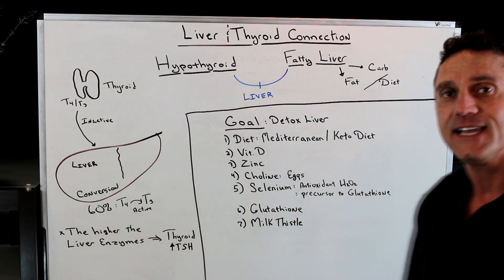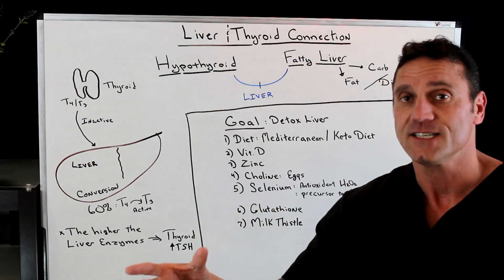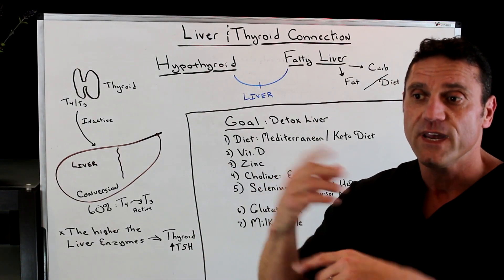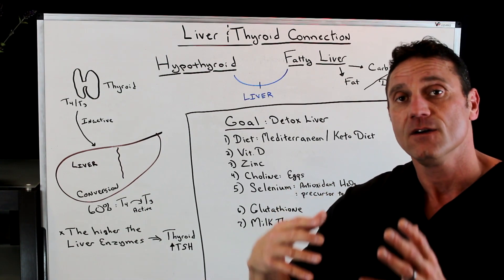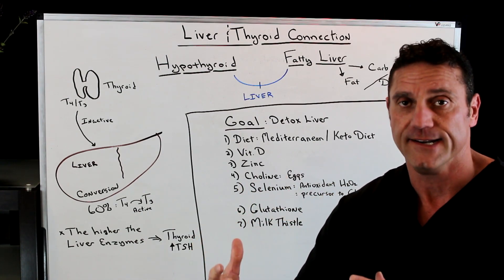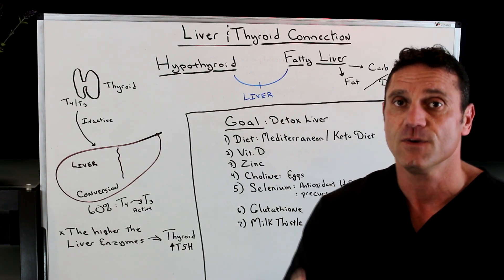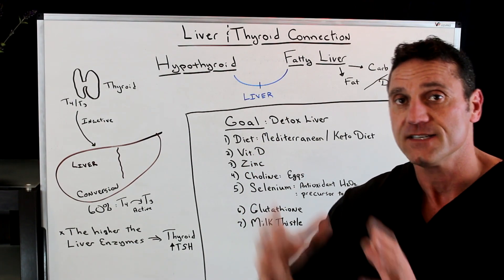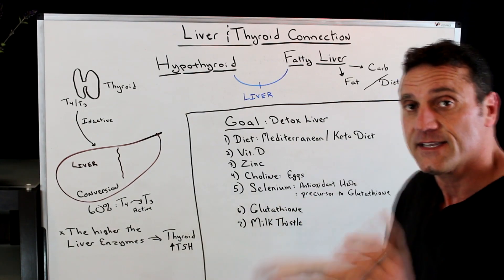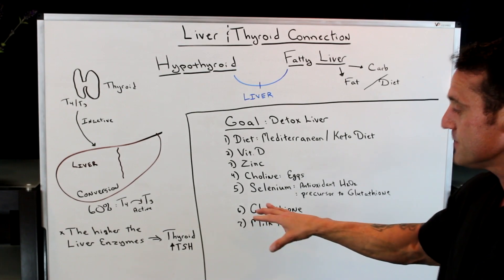Next, selenium. Selenium is key because not only is it a precursor for thyroid hormone, but it also acts as a powerful antioxidant. When we have thyroid issues, there's a buildup of hydrogen peroxide, which is detrimental to the thyroid. One of the functions of selenium is to act as an antioxidant and reduce that. Also, selenium is a precursor for glutathione.